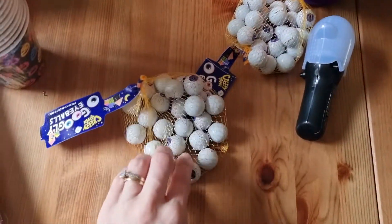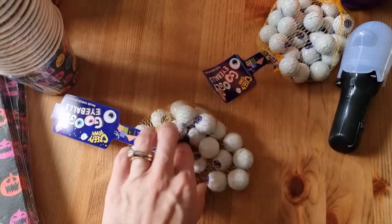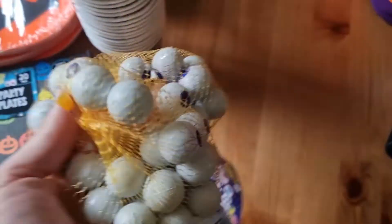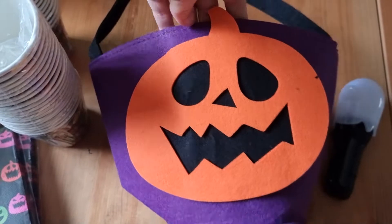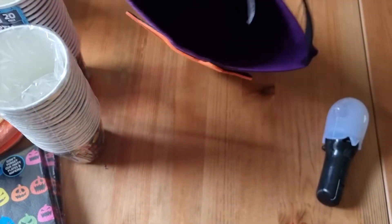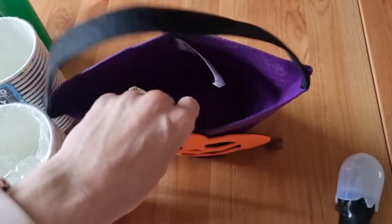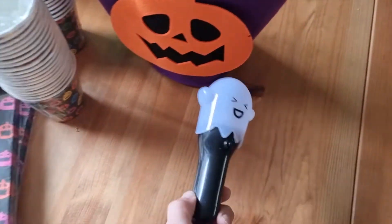I picked up these googly eyes — they're just chocolate balls with eyes on them — I got two packets of those. Rose spotted this pumpkin bag and of course she wanted it, so I bought that since it was only a pound. It's a felt bag with a base at the bottom.